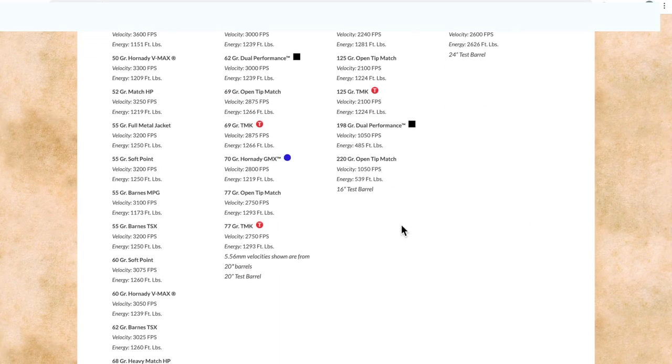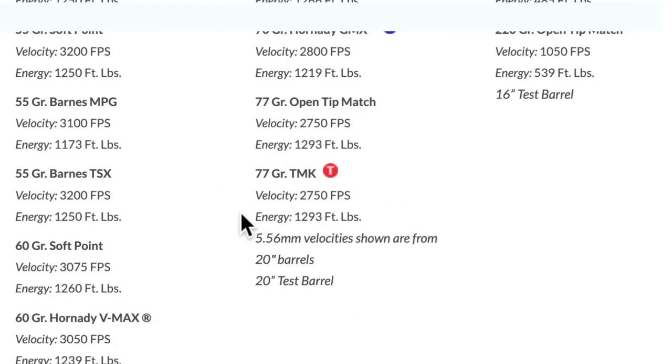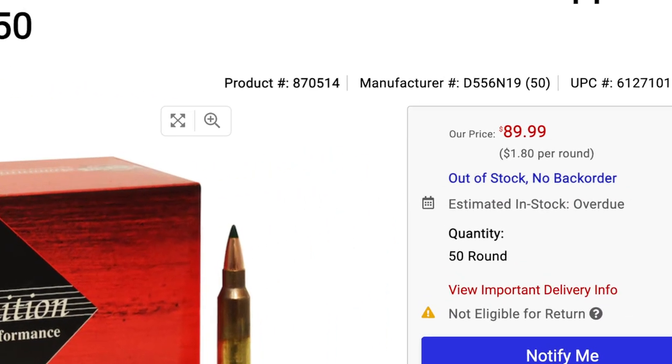I've called Black Hills Ammunition and asked them about their current production of the 77 grain ammo. While the lady was pleasant on the phone, she told me they're not currently producing this ammo and haven't produced it in about a year and a half. In fact, they haven't even fulfilled the back orders from the current ammo shortage, and she couldn't tell me when they were going to start producing it again, although it would remain in their catalog.